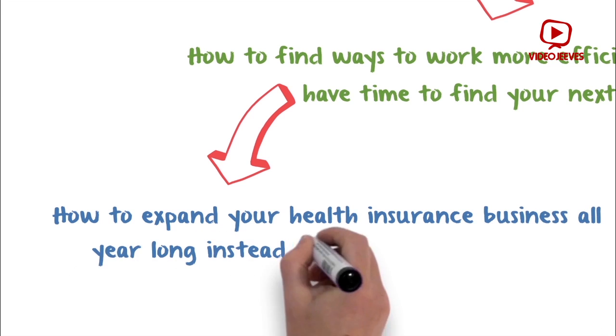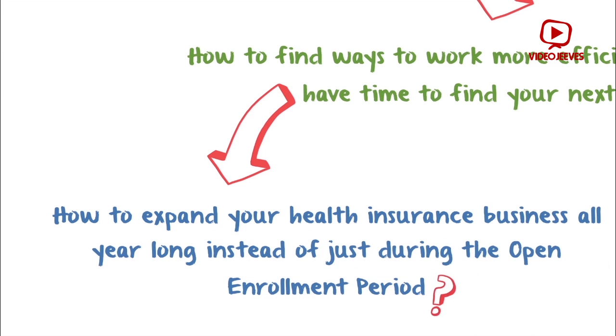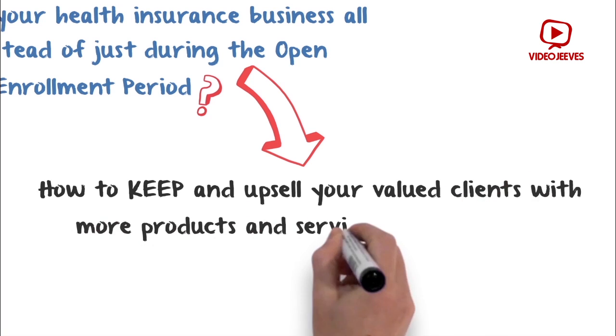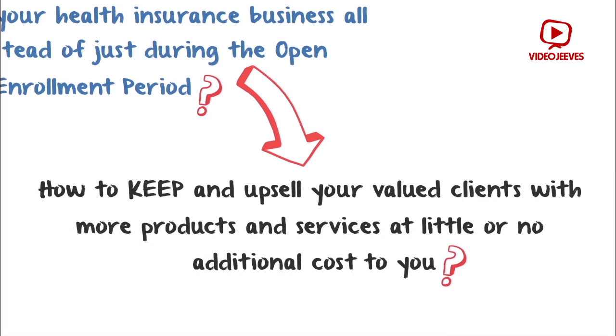How to expand your health insurance business all year long instead of just during the open enrollment period? How to keep and upsell your valued clients with more products and services at little or no additional cost to you?